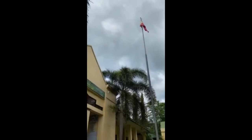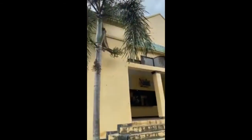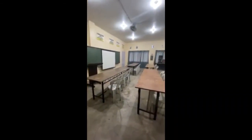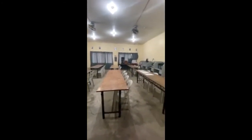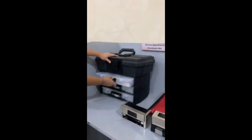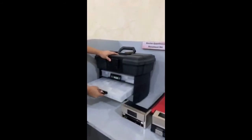Welcome to Central Philippine State University College of Criminal Justice Education. We will be presenting to you the College of Criminal Justice Education Crime Lab. The College of Criminal Justice Education here has an agreement with the main campus to utilize the Crime Lab there, but we also have facilities here, like what we are presenting now — the Master Question Document Kit.